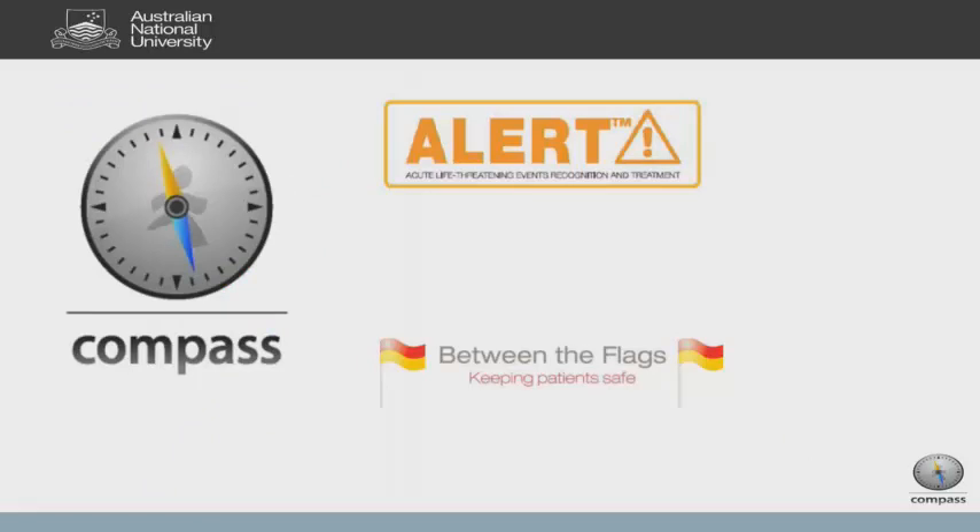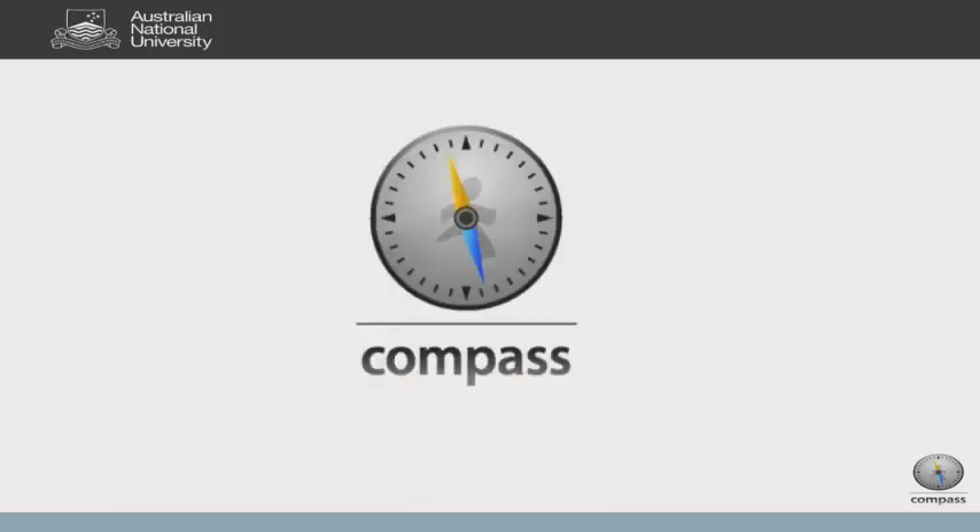As a response to the ever-growing burden of patient deterioration, even after many organizations installed a MET system, patients were still deteriorating. Ward staff weren't always measuring and documenting vital signs, junior doctors were unable to interpret what they were seeing, and eventually someone would be brave enough to call a MET. Programs have been set up to address these issues — our one in the ACT is Compass, used nationally and internationally, alongside the UK's ALERT program and New South Wales' Detect program for Between the Flags.